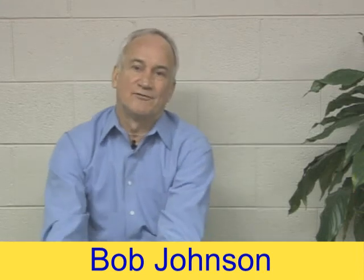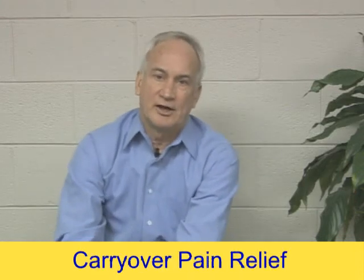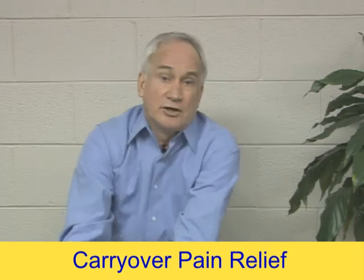Hi, I'm Bob Johnson from MedFacts. Today we're going to talk about carryover pain relief. People ask, what is carryover pain relief?